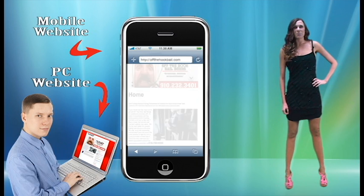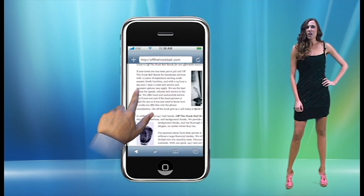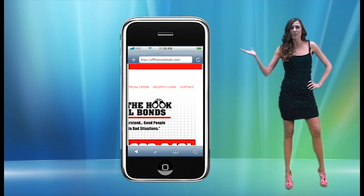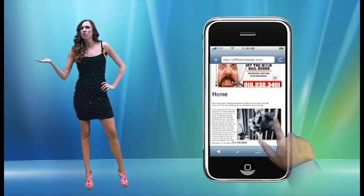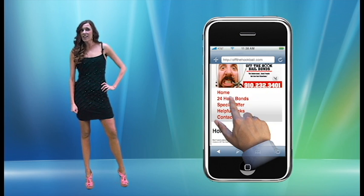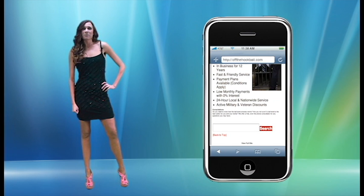Let me show you a quick example. Would you rather search on a site where you have to scroll up and down and back and forth sideways, like the one on the left? Or would you rather search on the one that is configured to the right size window for all smart devices and phones and is easy, like the one on the right?